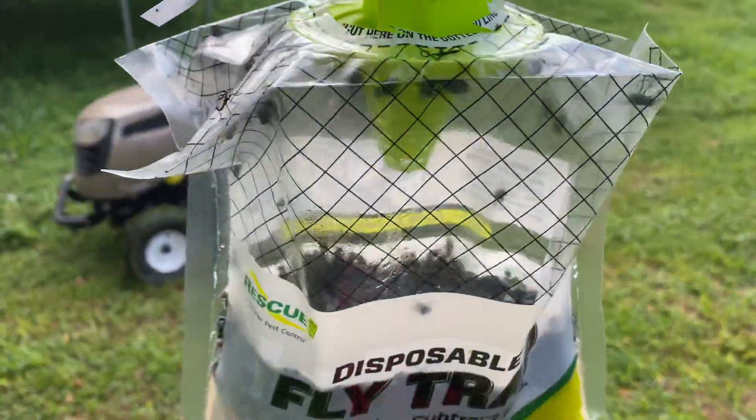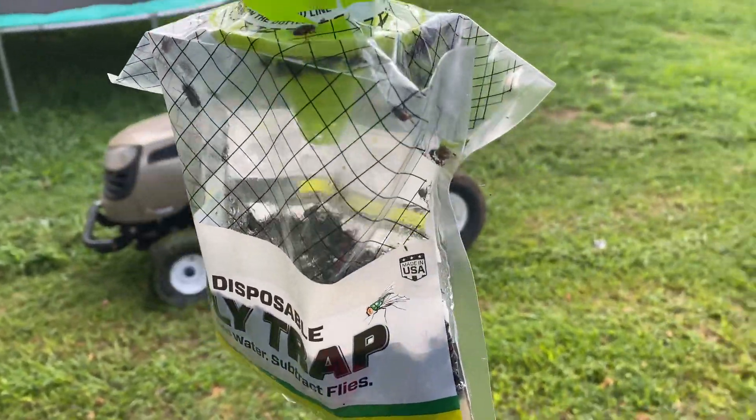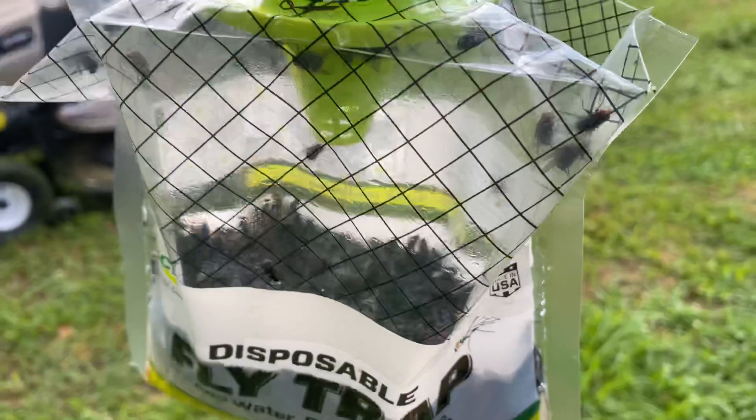I forgot to mention where I found this. I found this at Walmart. I'm pretty sure you can find it on Amazon too and several other places.